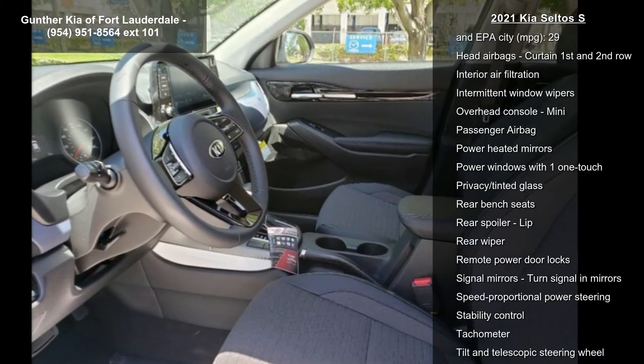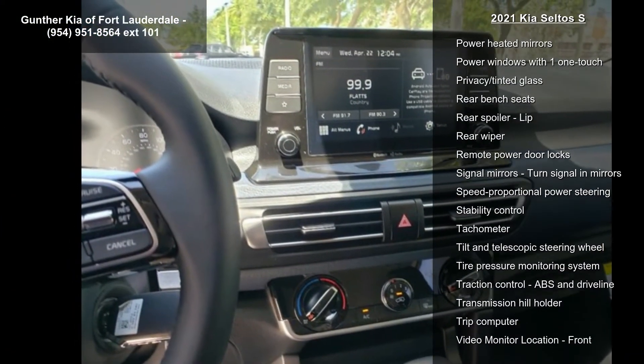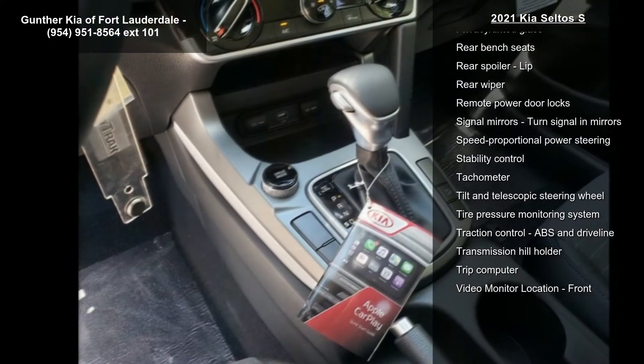Additional features include Bluetooth, clock, in-radio display, and cruise control. This vehicle shows low mileage and has a smooth ride.